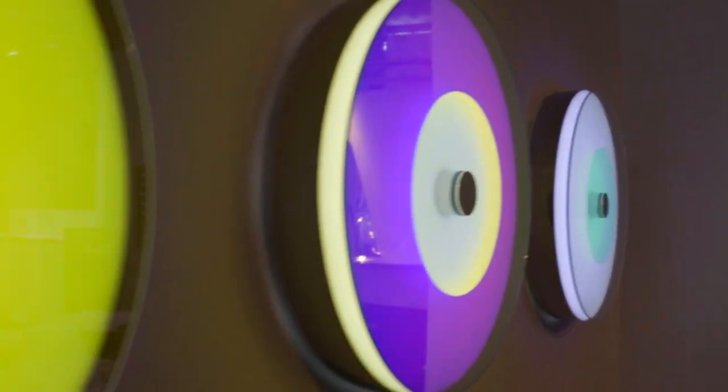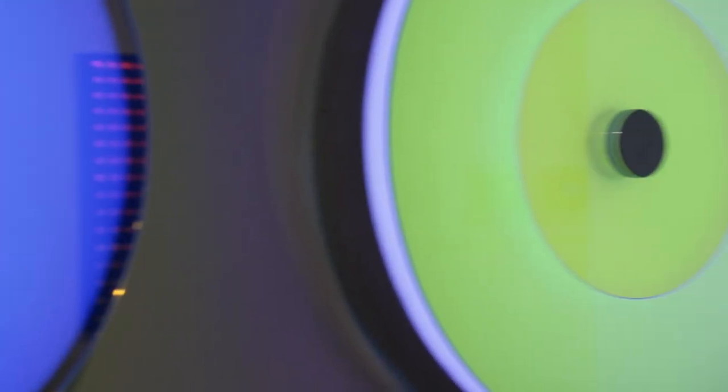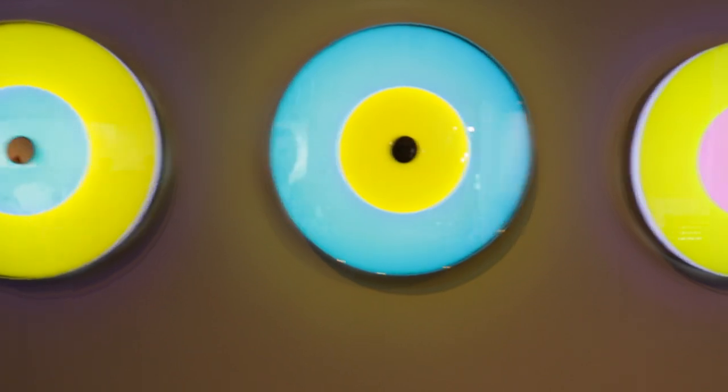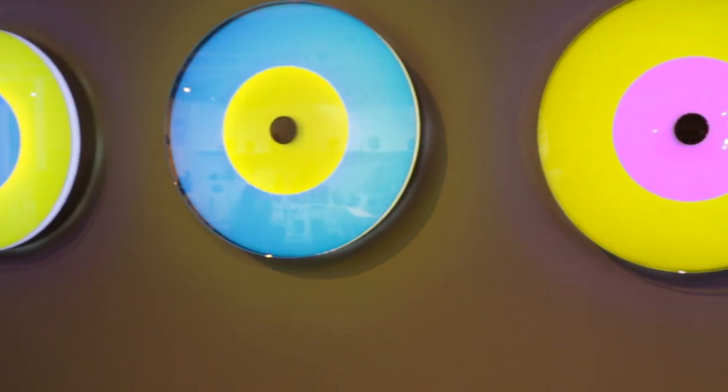When you look at the Shimmer piece, it has this moment where the colors change as you move around it. It's incredibly pure and saturated color, and yet there's no digital element of control within that interactive color shift.